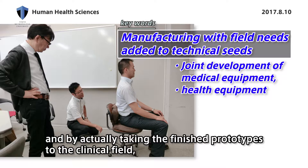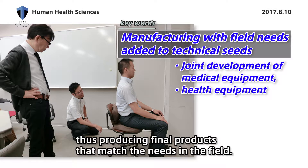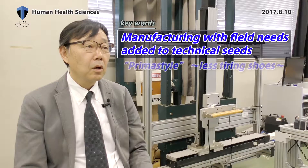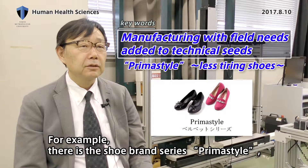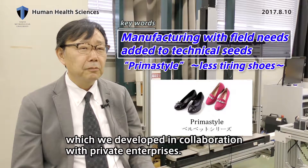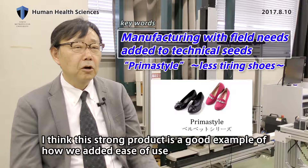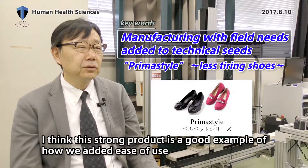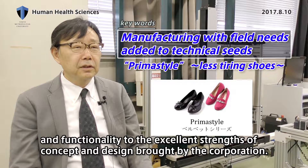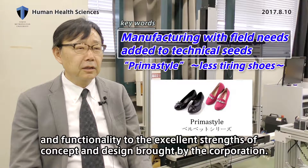By actually taking the finished prototype to the clinical field, we can monitor and make improvements, thus producing final products that match the needs in the field. For example, there is a shoe brand series, Prima Style, which we developed in collaboration with private enterprises. This product is a good example of how we add ease of use and functionality to the excellent strengths of concepts and design brought by the corporation.